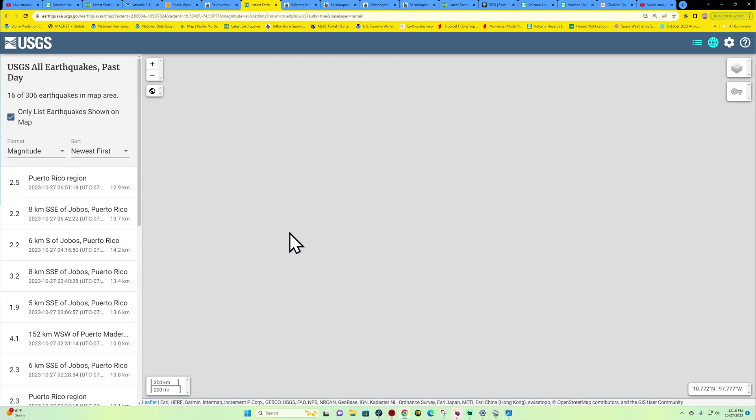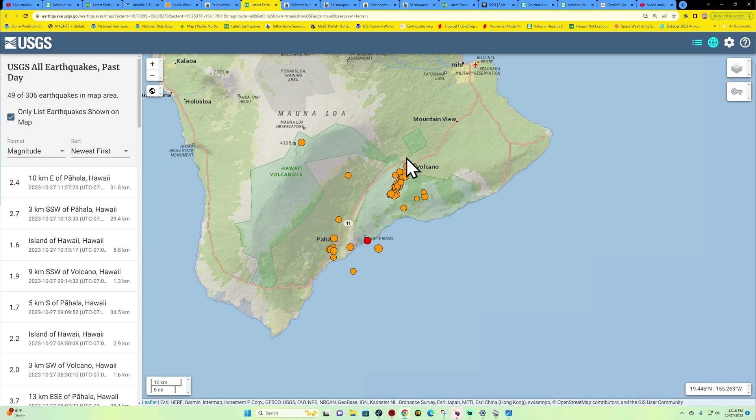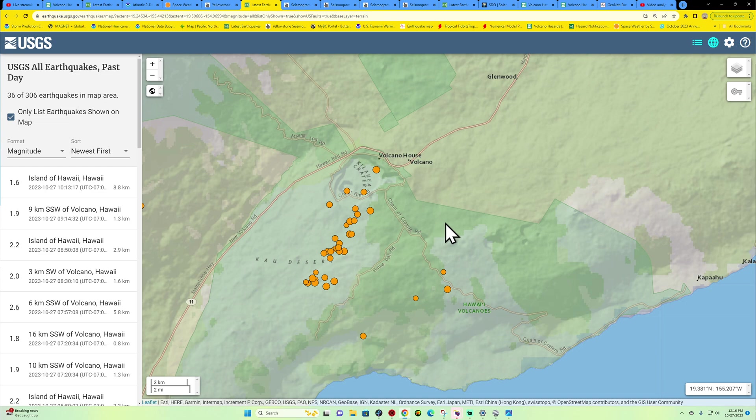Did see some activity stirring up last night across the Hawaii area as well — still kind of watching this region. The Kilauea volcano has been quite active in terms of earthquake activity. Overnight we did see a 3.7, but that was situated down here across the Pahala area. Noticing an overall trend in earthquake activity specifically across the southeastern edge of the Big Island — a lot of intrusion of magma going on below the surface.